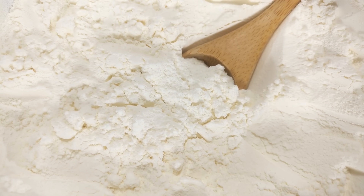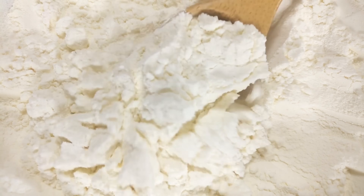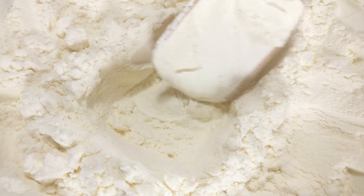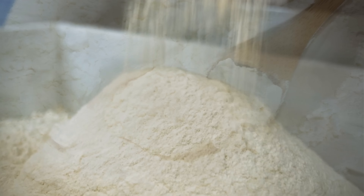Flour is everywhere. It's in bread, noodles, cakes, cookies, pancakes, dumplings, and countless foods we eat without thinking twice. It sits quietly on kitchen shelves, sold in plain bags, rarely questioned.